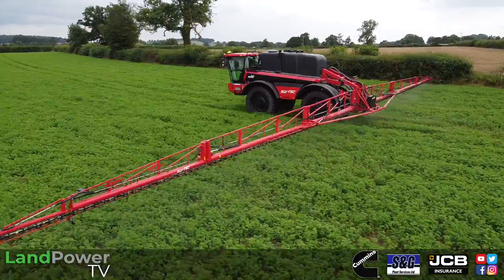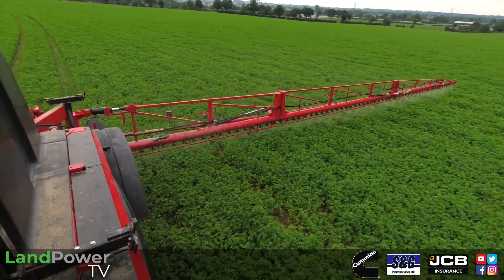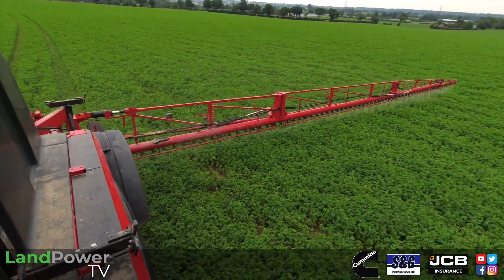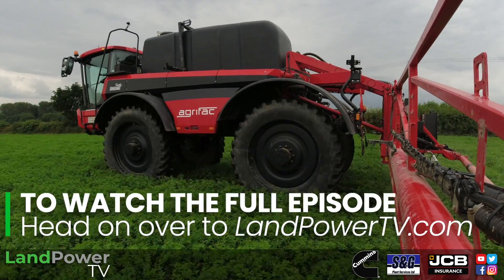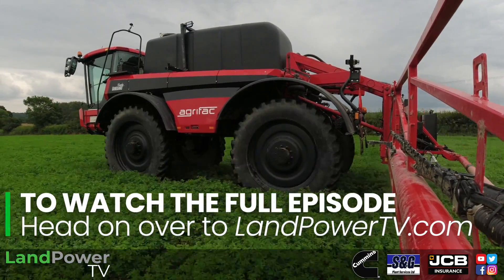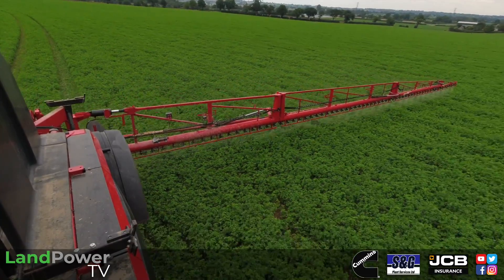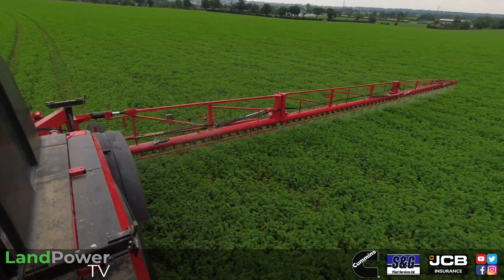Absolutely love it. The biggest thing for me is the boom stability — however hard you try you just can't get them booms to move, no matter what speed you're doing. It's because it's got their new radar height sensing. I've got it set at 60 centimetres and it just sits there rock solid.